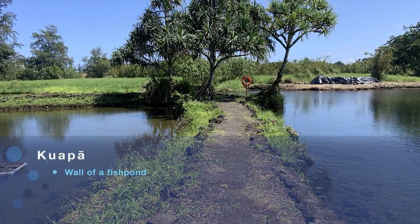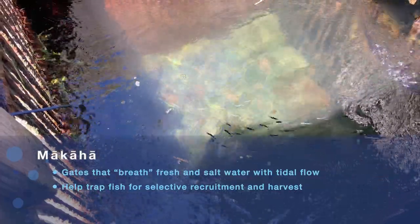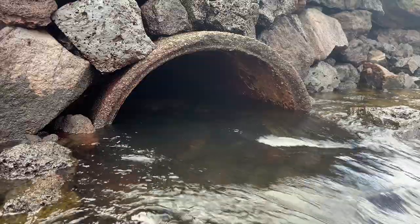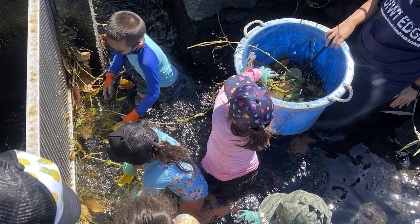We're heading over on the kuapa to our makaha — our single entryway from the ocean into our loko ia. It's very important to maintain the health of our loko. Once the road was put in, it cut off our access to the ocean, and with that a 147-foot pipe by three feet wide was put in, which maintains our connection to the ocean. It's here that all of our fish recruit into our loko ia. The maintenance of this makaha is super important for the function, health, and well-being of our loko ia.